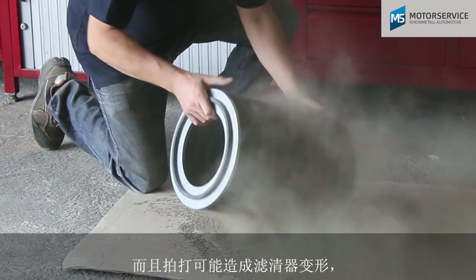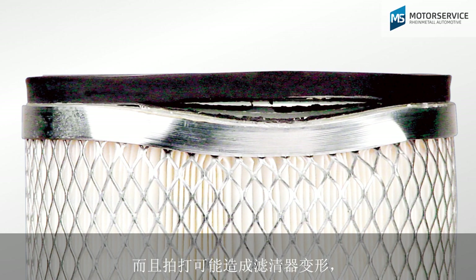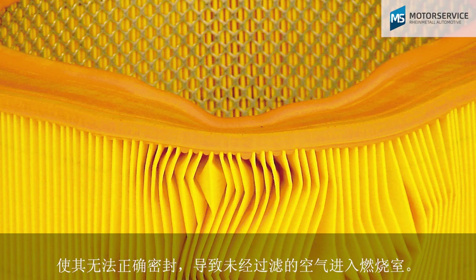Beating the filter may deform it so that it cannot seal properly, thus allowing unfiltered air to enter the combustion chamber.